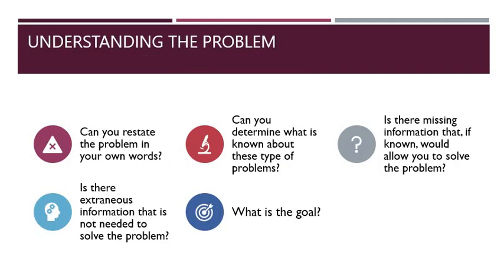So just to give an overview of what understanding the problem is about, these are some of the questions that you should ask. Can you restate the problem in your own words? Are there information that are not needed in the problem? Can you determine what is known about these types of problems? Do you know the goal — do you know what you're supposed to be doing in this problem? And are there missing information that, if you know it, you'll be able to solve the problem? These five questions can help you understand the problem well, which is going to be important in finding the solution.